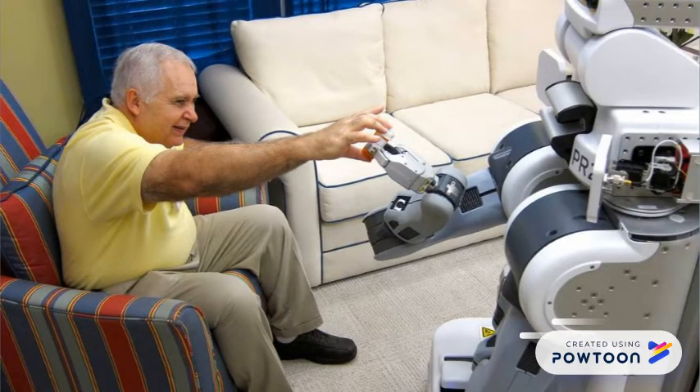Hungry or thirsty? We've got it covered. Need entertainment? ApolloBot plays a variety of games and holds simple conversations on a range of topics.